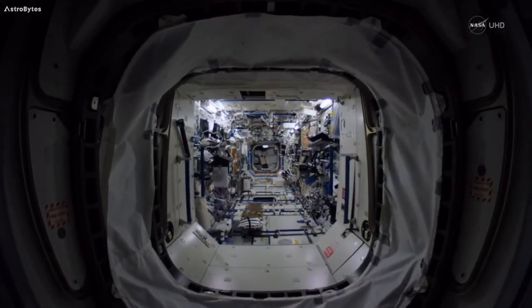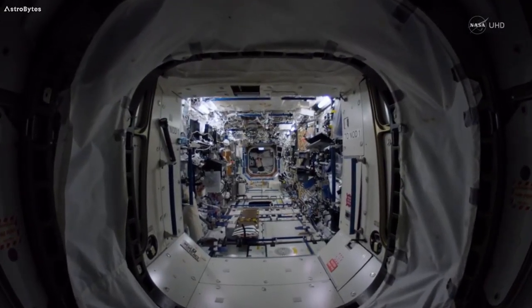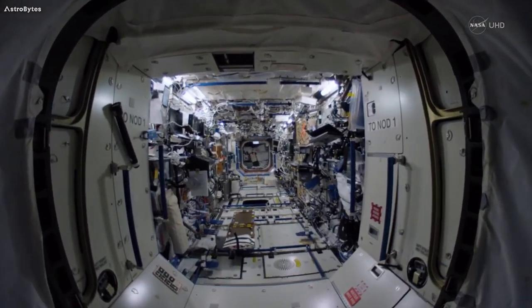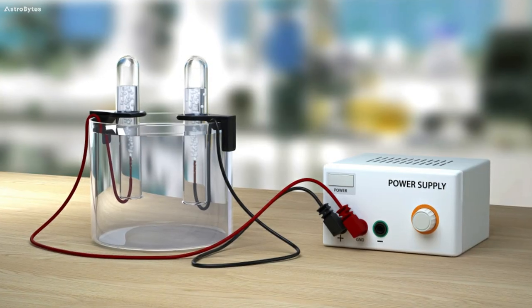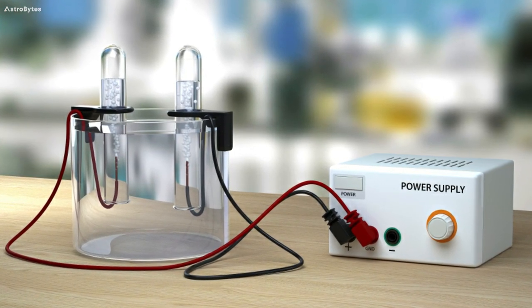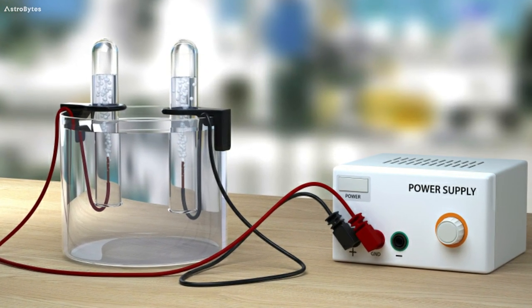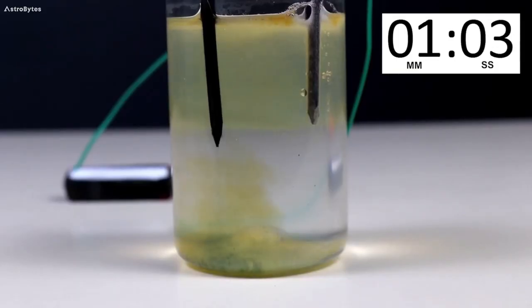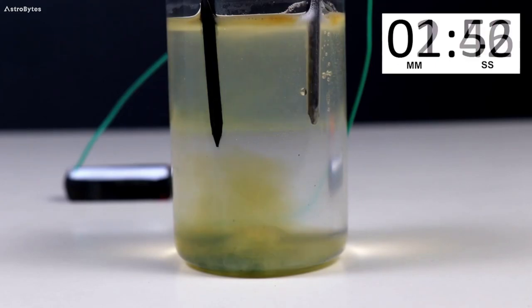Electrolysis is the primary method by which oxygen is made on the International Space Station. Electrolysis refers to the chemical decomposition of a liquid or solution containing ions by passing an electric current through it. The electrolysis of water is the name of the process through which water is broken down into its components: hydrogen and oxygen.